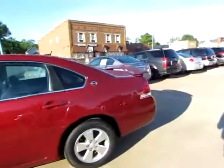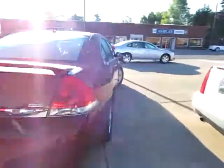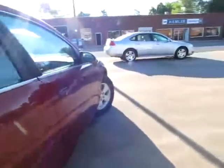This is a good looking 2008 Chevrolet Impala LT. It can accept flex fuel E85 ethanol if you wish to use it.